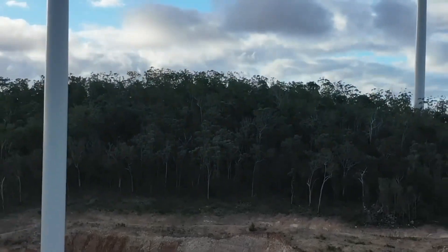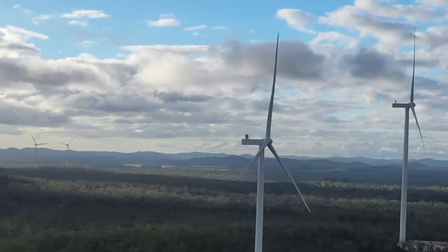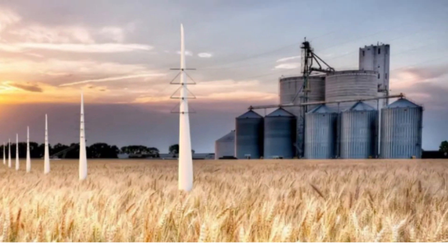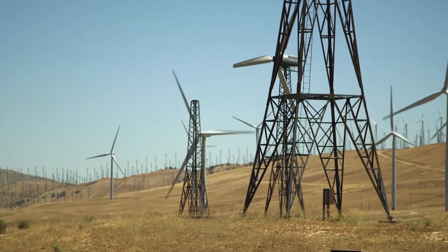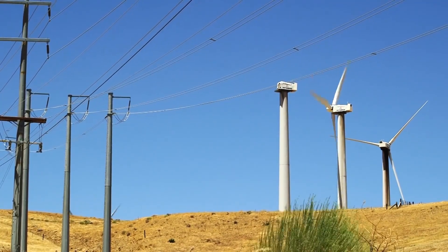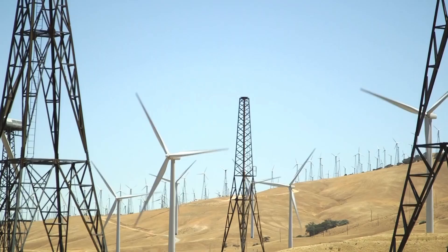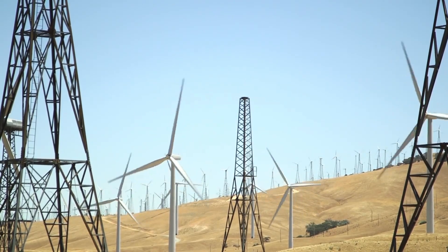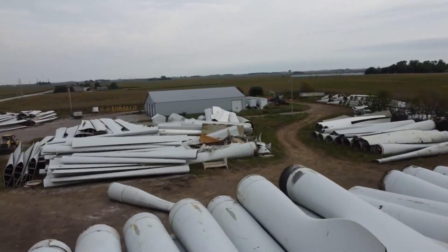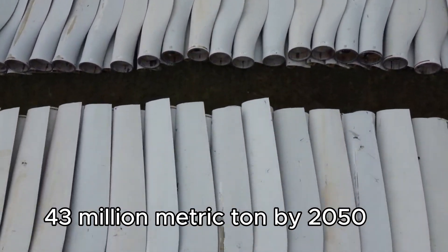One solution is the repurposing of retired blades. The industry has explored innovative applications including repurposing them in bridge construction, playground equipment, furniture, and electric transmission poles. However, the sheer volume of retiring blades surpasses what repurposing alone can accommodate. To meet this growing issue, it's imperative to discover practical recycling solutions. With the wind industry's continuous expansion, it's estimated that we will be grappling with a staggering 43 million metric tons of wind turbine blade waste by the year 2050.